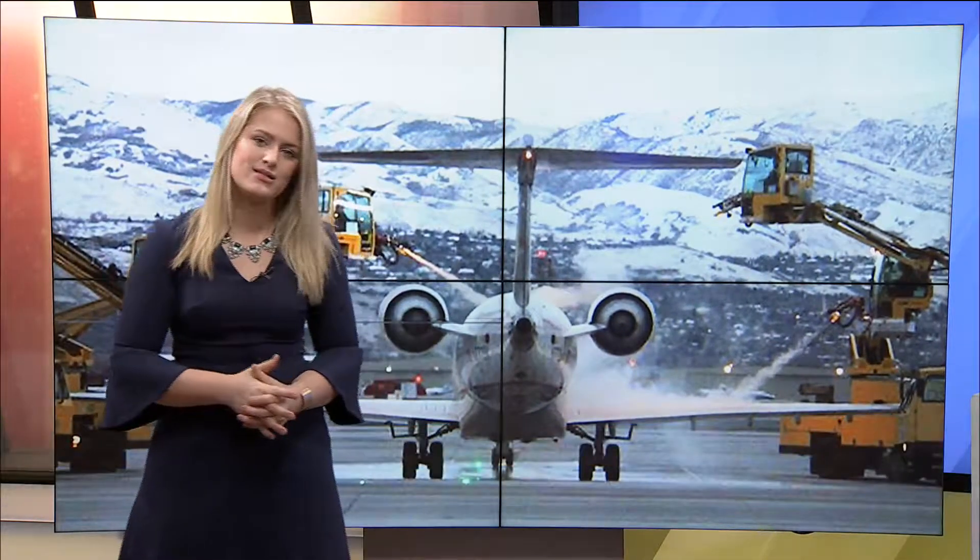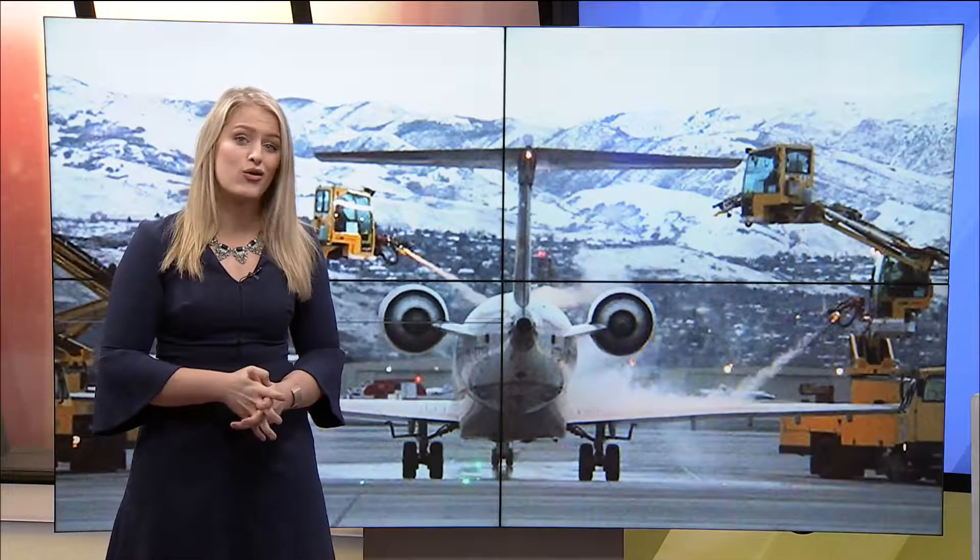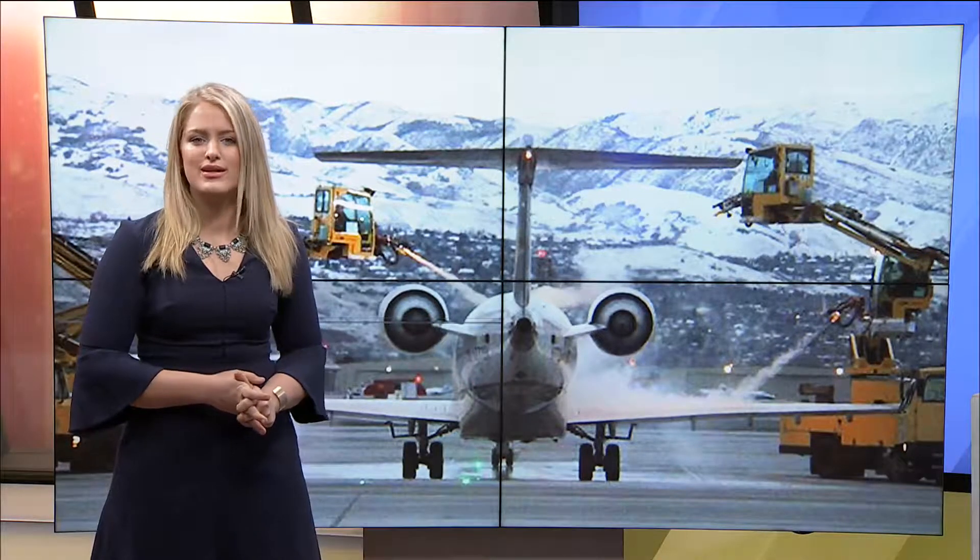We've witnessed a big temperature drop lately, as if you've been outside, you can tell. And we're not alone. Integrative De-Icing Services, or IDS, is a company in charge of de-icing planes in Salt Lake City. This year, they're already hard at work, getting ready for colder temperatures earlier than ever.